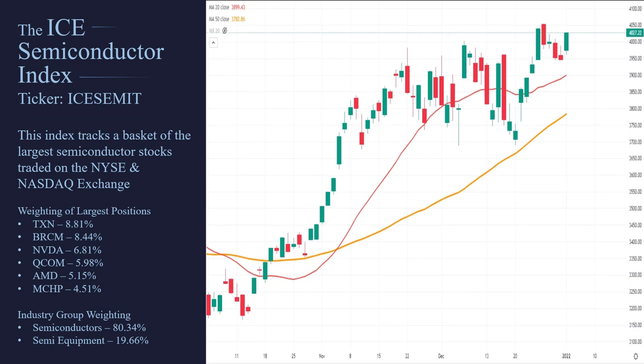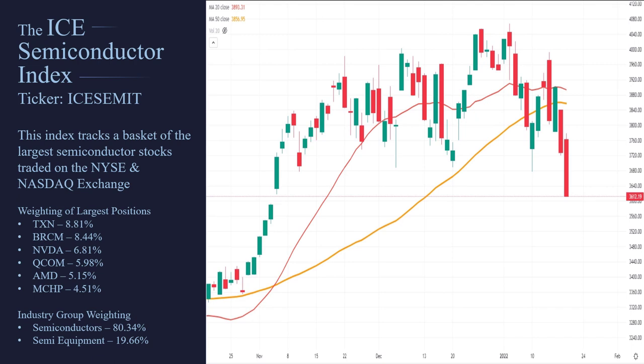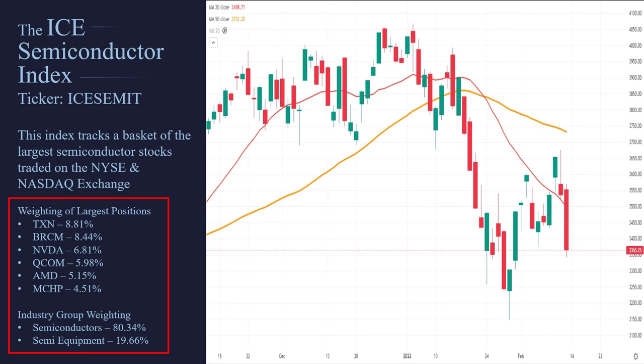This here is the ICE Semiconductor Index. The ticker symbol for this is ICESEMIT. This is an index — they've put together all these stocks to try to track how semiconductor stocks are doing. If you take a look at the weighting of the positions, Texas Instruments is the biggest, then Broadcom — the largest semiconductor companies. As far as industry group weighting goes, about 80% of the stocks it tracks are in semiconductors, and the other are in the semiconductor equipment manufacturing sector.